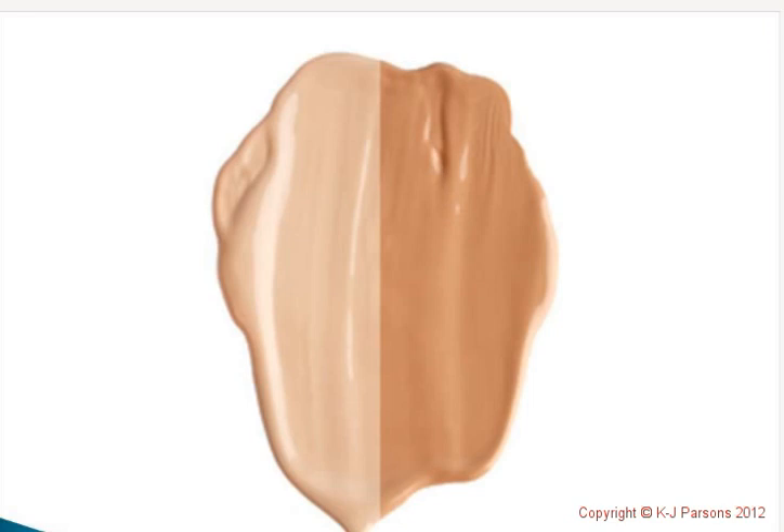Which colour? Which texture? Which finish? I believe that the integrity of your foundation is so important in your overall look that this service needs to be done as a one-on-one consultation, as it's almost impossible to determine the right colour, tone and texture through a little colour sample on a page in a catalogue.